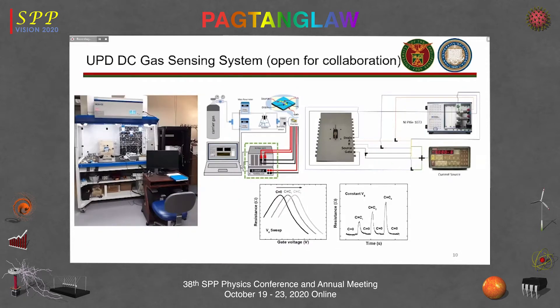The gas sensing facility at NIP has high-purity gases in stock and a mass flow controller to regulate the flow rate. Gas then goes into the chamber, which has to be designed correctly to account for transient effects. Control electronics provide the proper bias measurement.